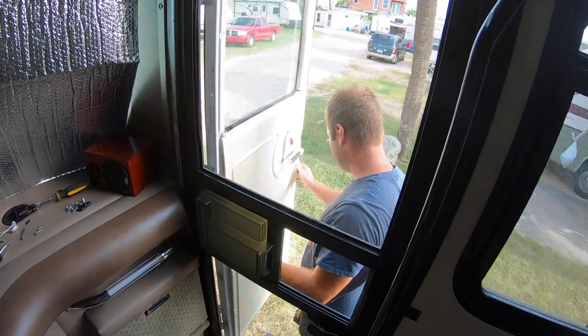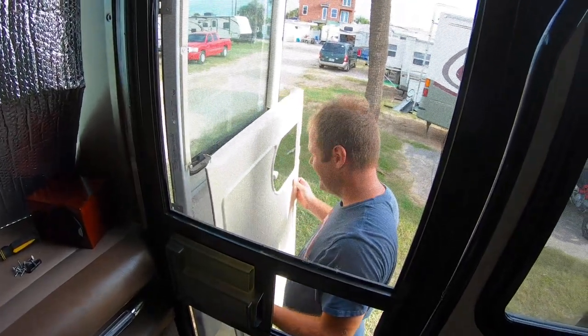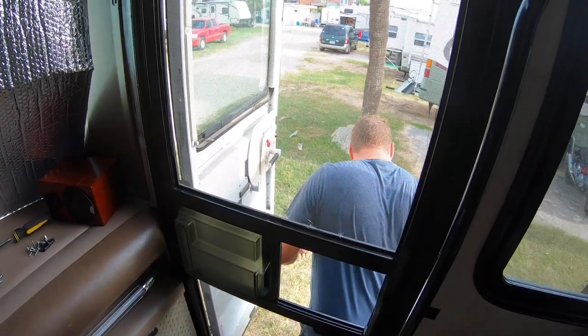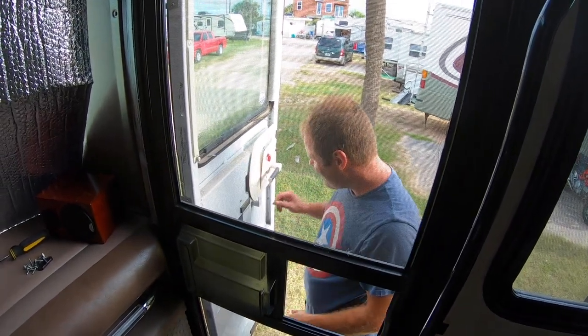Hi, fun fun fun. What's up? Hey, just taking the door off, you know. Just another morning in the RV park.